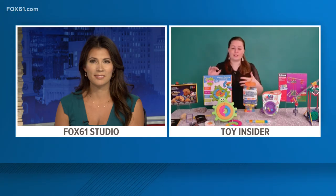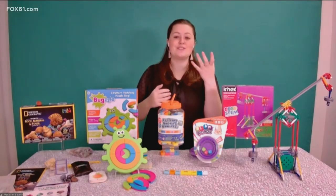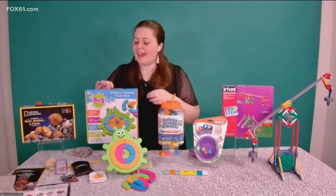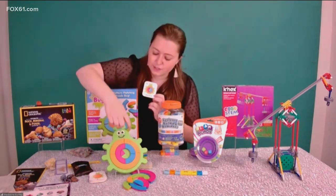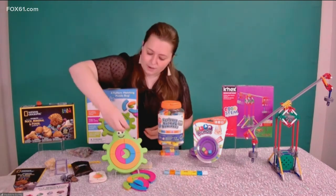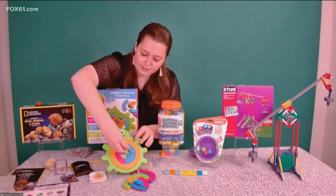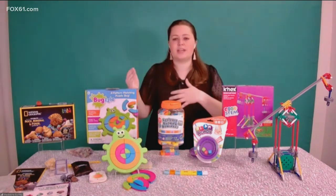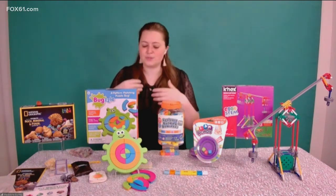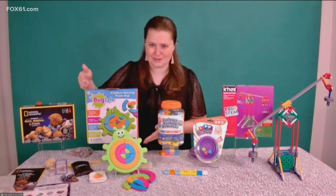Going a little bit younger to our early learners, ages three and up, we have Bugzle — a combination of bug and puzzle. It's a super adorable kind of 'my first brain teaser.' Kids get little challenge cards that show them the colors they need to fill the bug with, introducing ideas of geometry and fractions on a very basic level. There are different challenge levels, so it grows with them as they continue to learn and understand these concepts a little bit more.